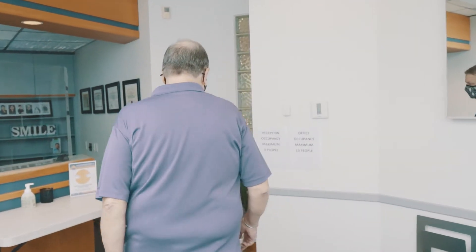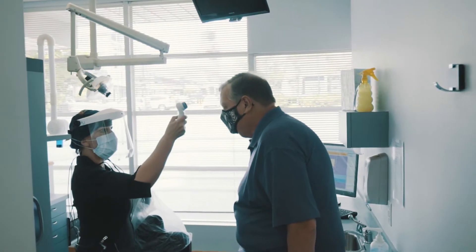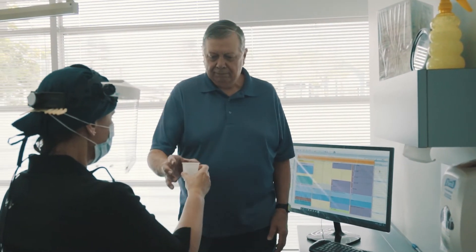This allows us to maintain social distancing between patients because we don't utilize the waiting room at all. We want people in their rooms and then out shortly after their treatment. A temperature is also taken to make sure that they are not running a high temperature.